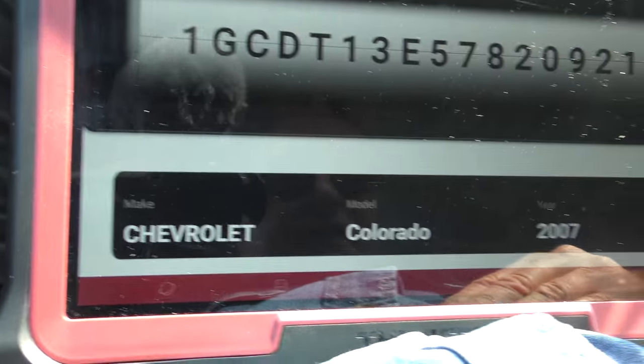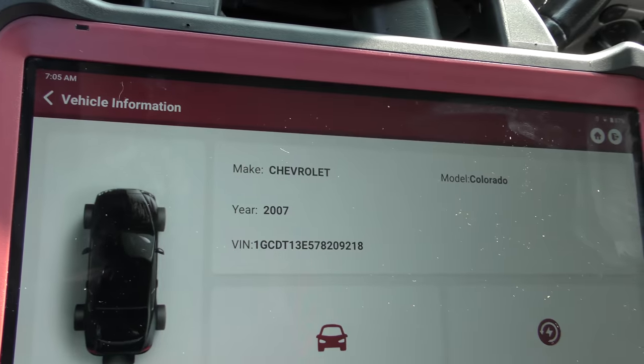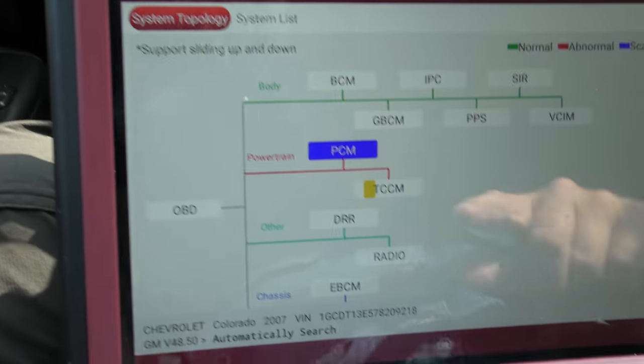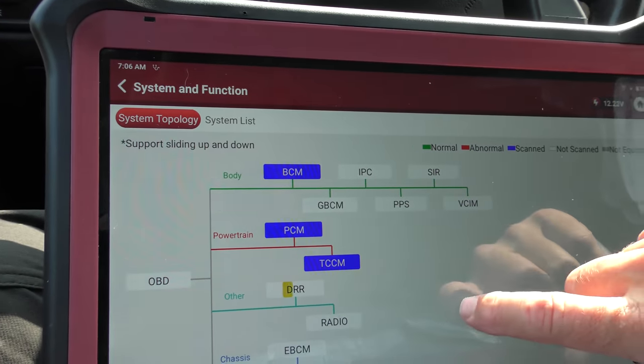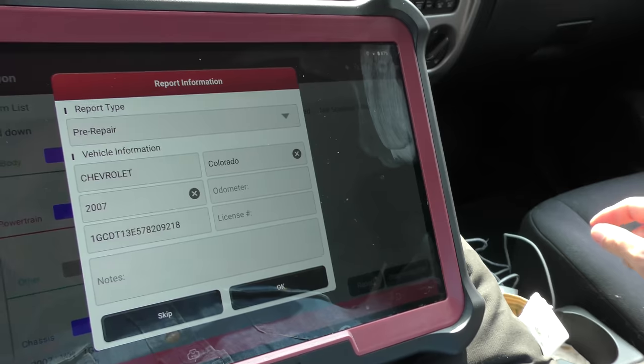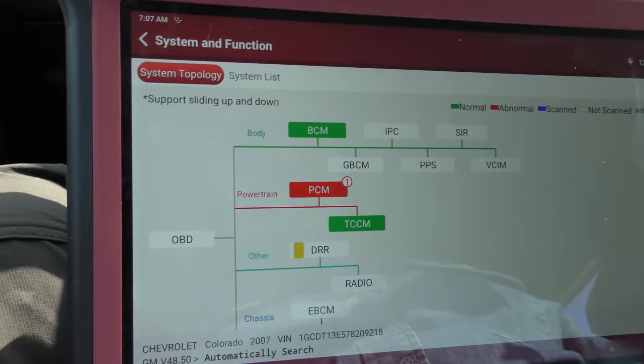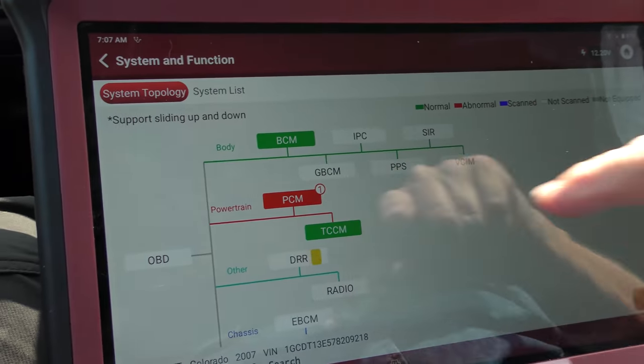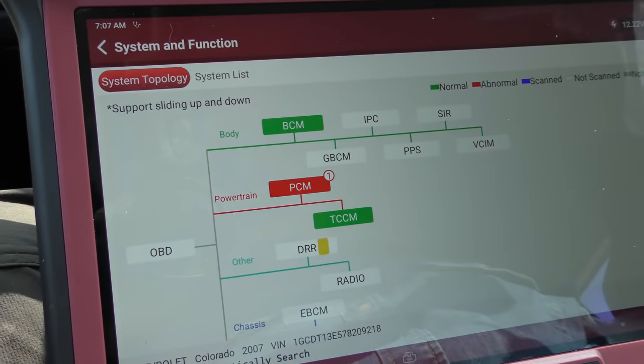It's just like gambling. Chevy Colorado 2007. We'll go to diagnosis and do a whole system scan - it checks everything and doesn't take all that long. It goes through all the different systems. Now we're doing the smart scan - it's going to find what's good and what's bad. Since it's color coded, obviously red is bad and green is good.